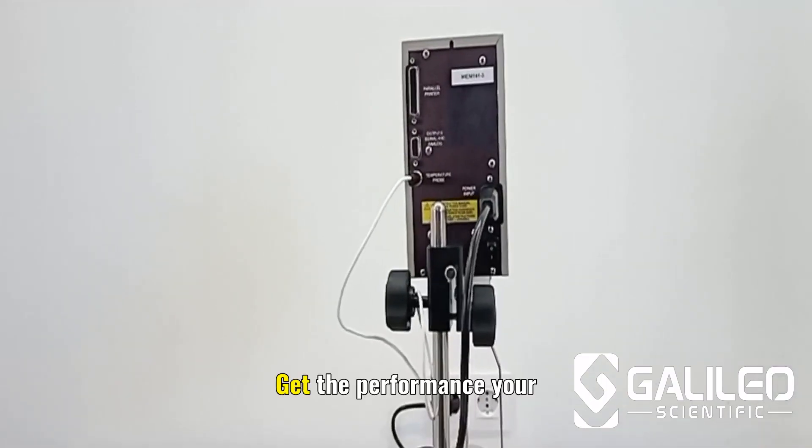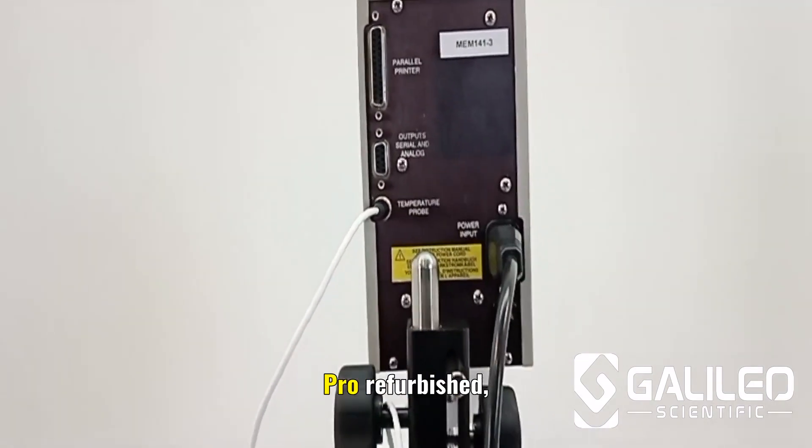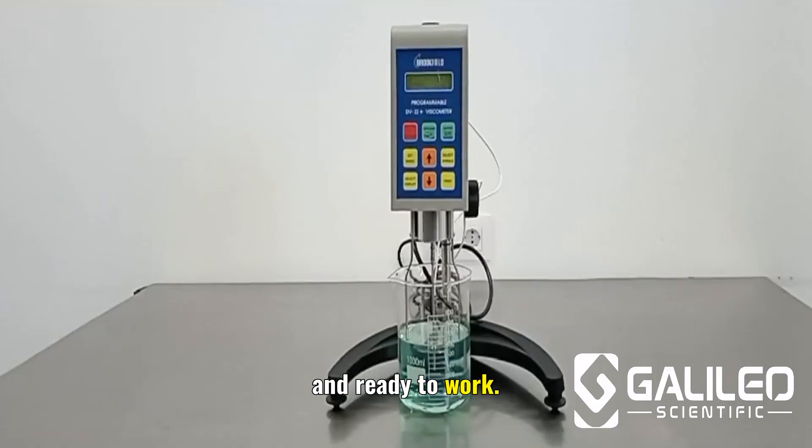Get the performance your lab deserves with the Brookfield DV2 Plus Pro — refurbished, reliable, and ready to work.